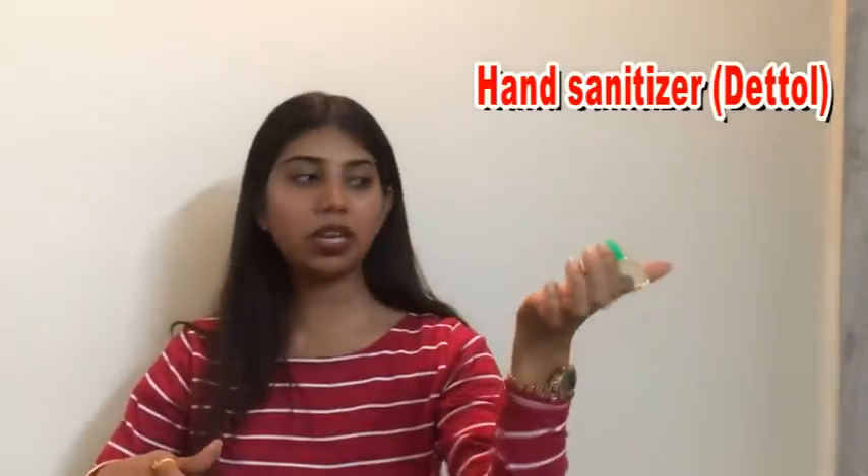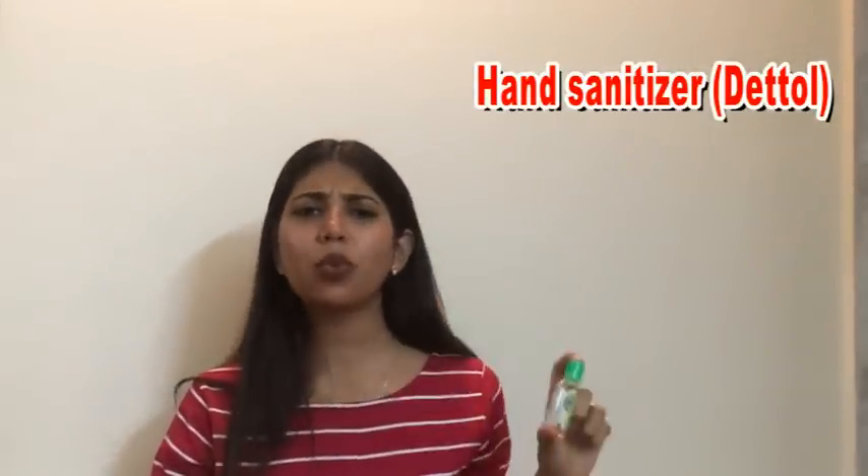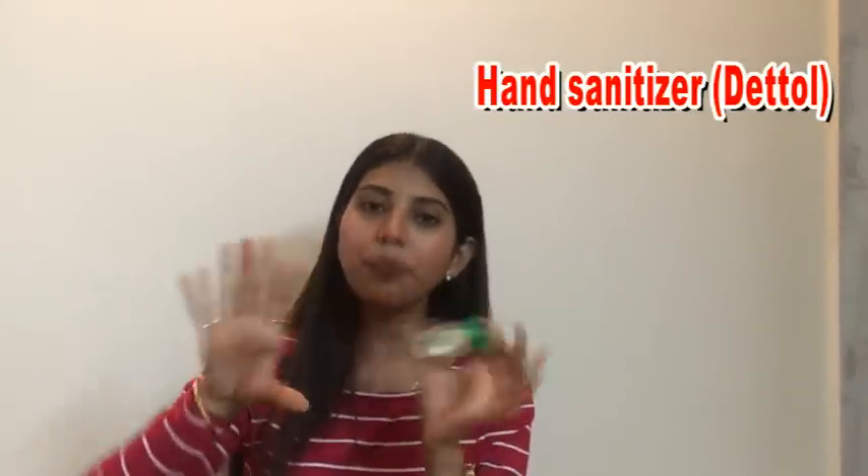The next product is a very basic one — a hand sanitizer, which I make sure to use on a daily basis. The benefit of this sanitizer is it helps to keep your palms clean and also kills all the germs.